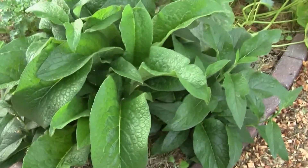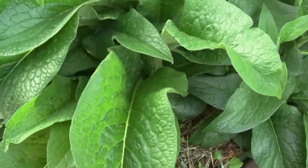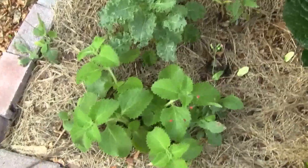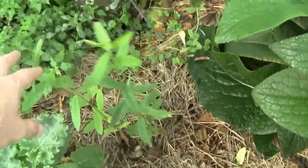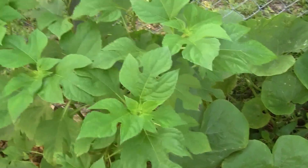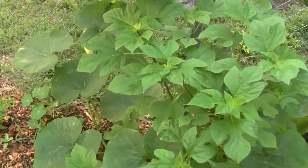Over here, as you can see, the Russian comfrey is growing really well — it's cultivar number 14, grows amazingly well. We have some Cuban oregano and some sun hemp — I'll show you some more developed ones in a moment. Wow, the Mexican sunflower is really growing, it should get higher and we'll have some beautiful sunflowers very soon.